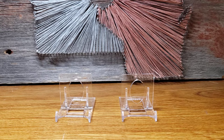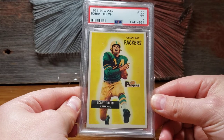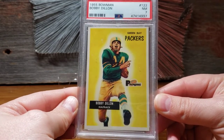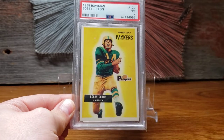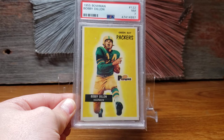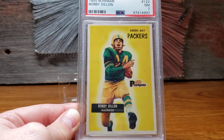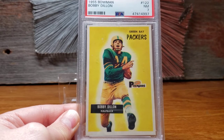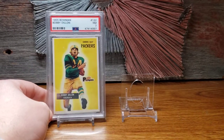In January, I had some eBay bucks to spend from the prior couple months and ended up picking up a 1955 Bowman Bobby Dillon card — he just made the Pro Football Hall of Fame this past year. Got it in a grade of 7, looks pretty nice, and I always wanted this card. It never really fit any of the sets I was working on, but this year was more about picking up cards I liked that fit my collection overall.